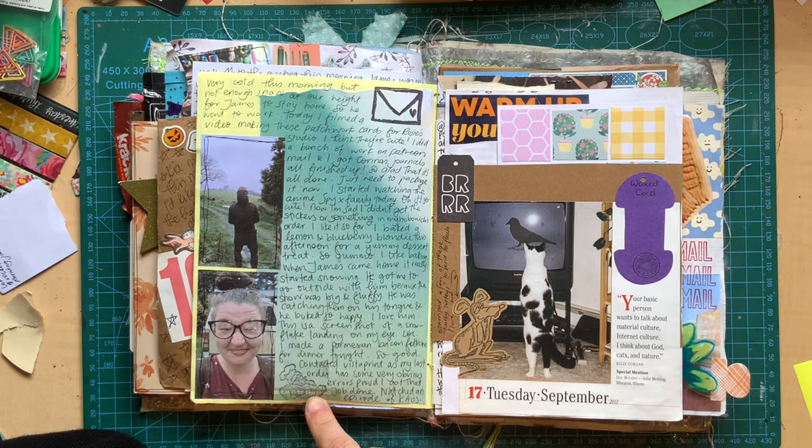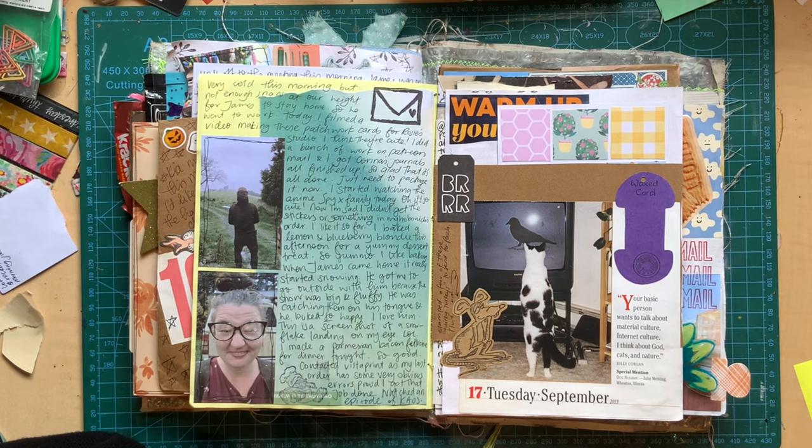It looks like I must have done some baking. I baked lemon blueberry blondie that day — yummo for dessert. That was so nice.